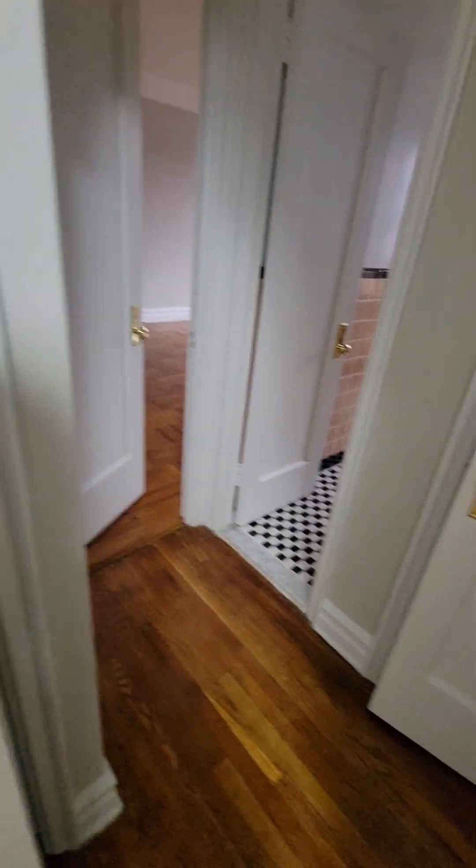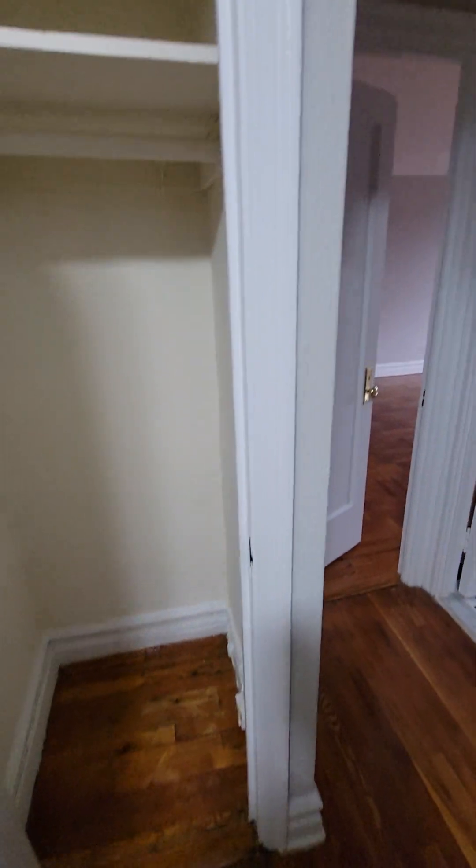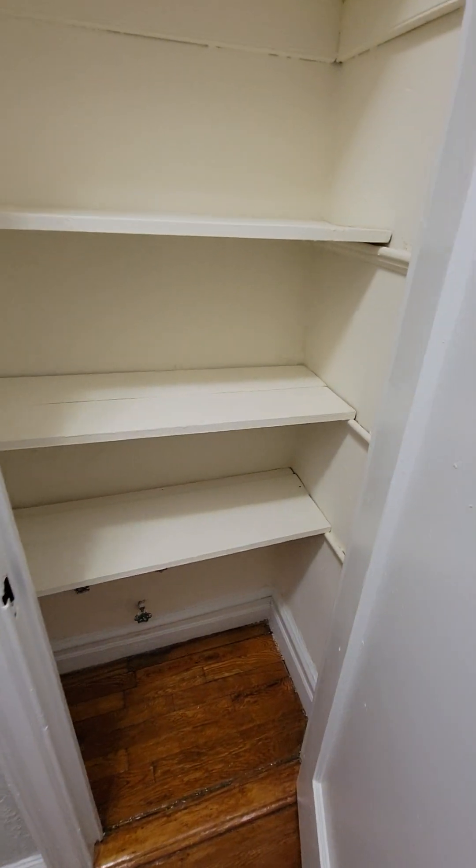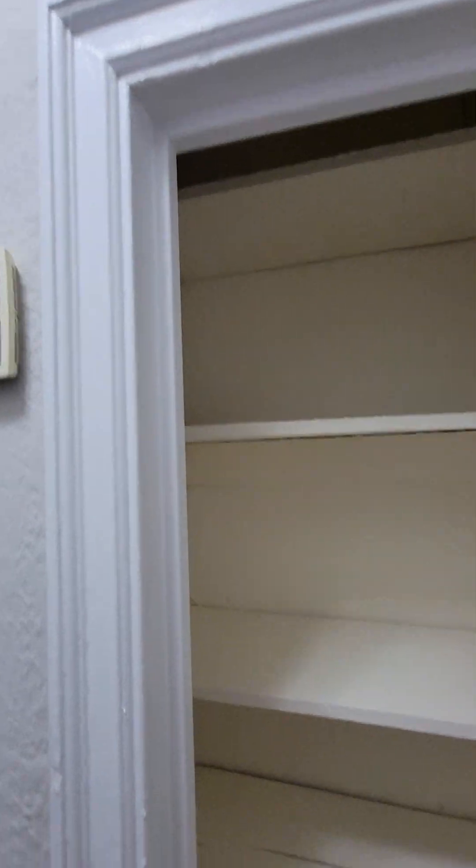Closet here — this will be a coat closet. If you wanted to put a table right here, you could do some little small table, some flowers on it. Here's your linen closet. Towels.